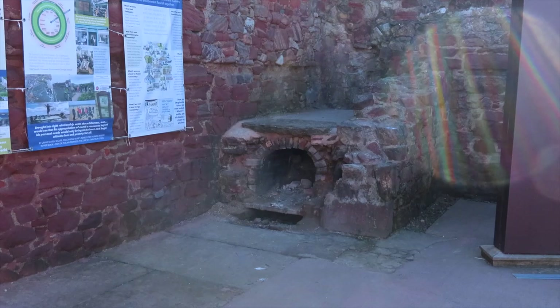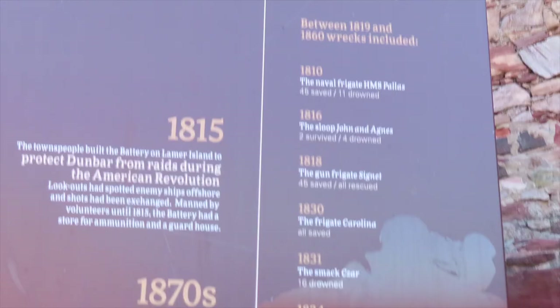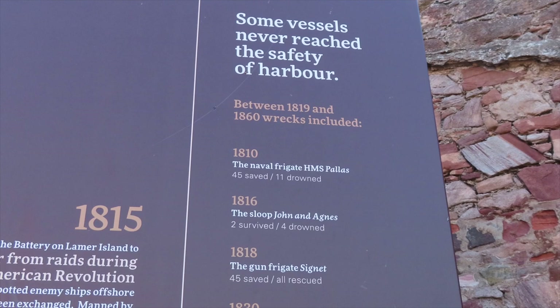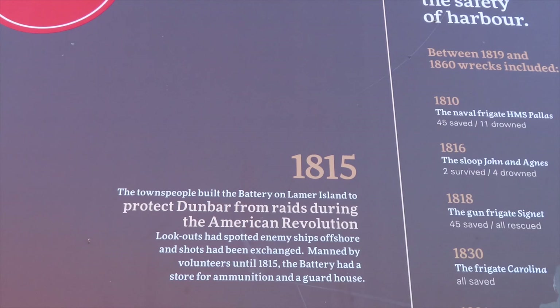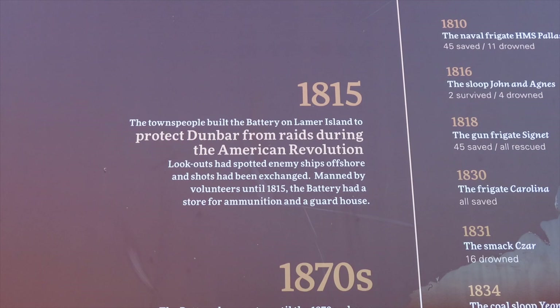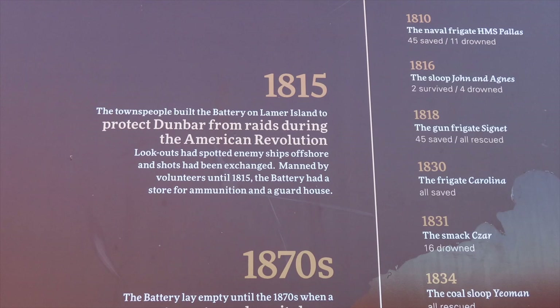It looks like they've still got charcoal marks in there — I don't know when the last time it had a fire was, but it's definitely still got that burned look to it. Some vessels never reached the safety of our harbour — between 1819 and 1860 wrecks include — oh, are these all wrecked ships? In 1815 the townspeople built the battery on Lamar Island to protect Dunbar from raids during the American Revolution. Lookouts had spotted enemy ships offshore and shots had been exchanged. Manned by volunteers until 1815, the battery had a store for ammunition and a guard house.